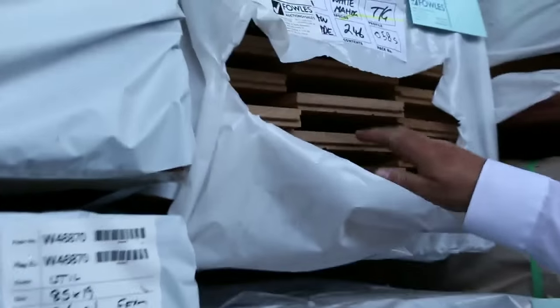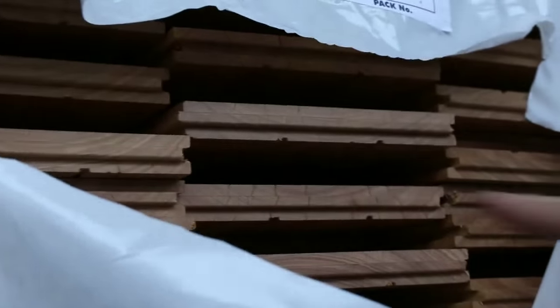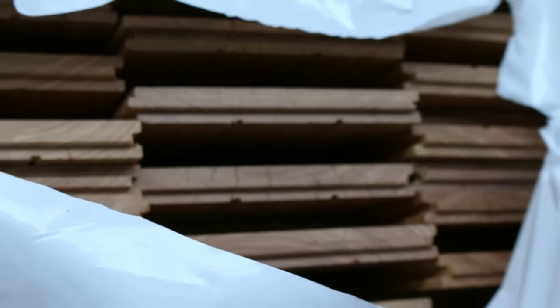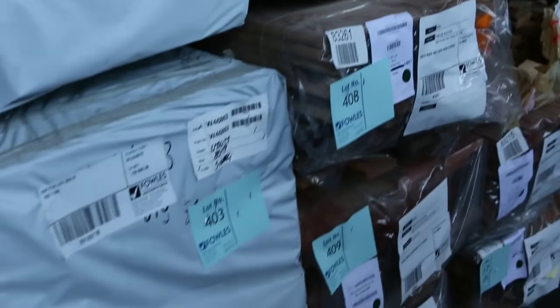Look at this - lot 405, 180 by 21 in the stringy bark, stain grade which is basically a select-grade floor there. That is magnificent stock - I've got a few packs of the big stuff there. Lot 404 is one as well - that's in grey gum.